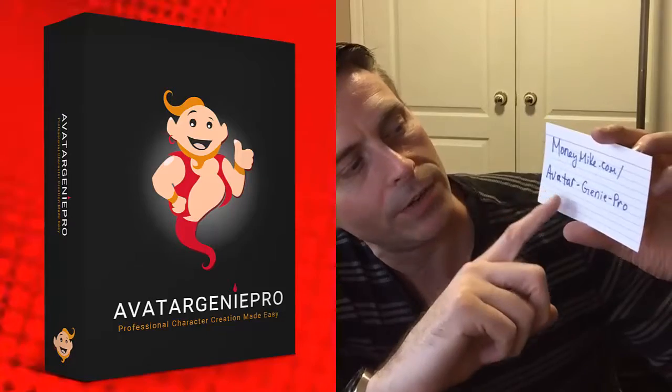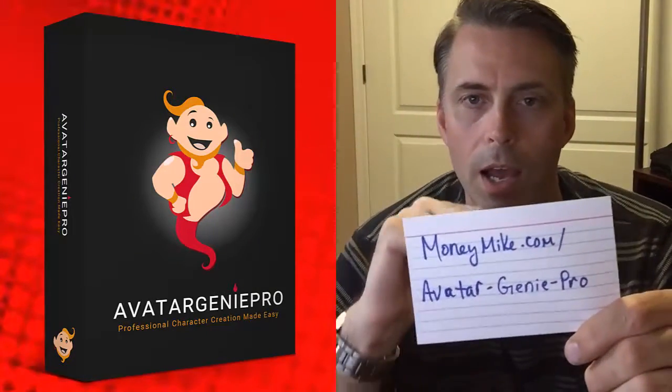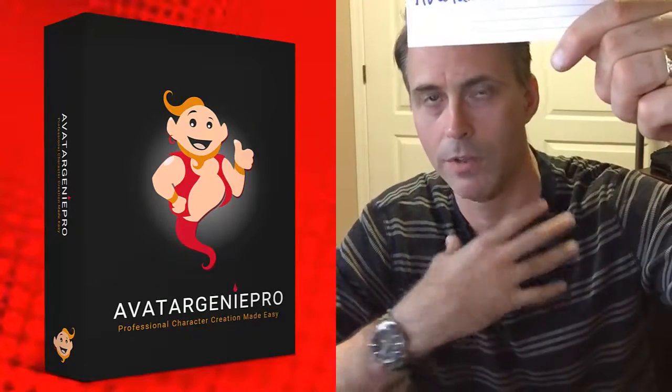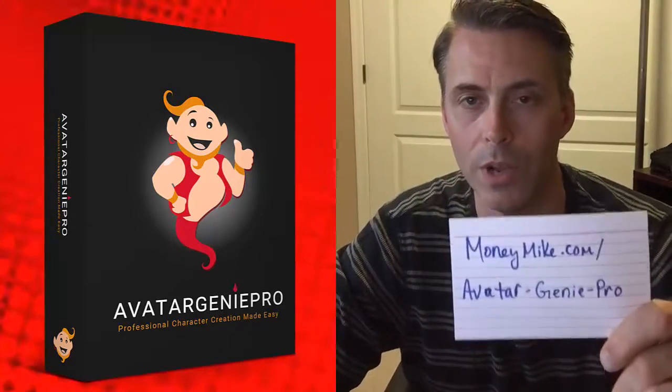As far as the cash contest goes, there were no entries for today's contest — $103 was up for grabs, but no winner. If you want to check this out further: moneymike.com/avatar-genie-pro. This is still available. I can't promise you how long this will stay on the market, but right now you can go and check this out.